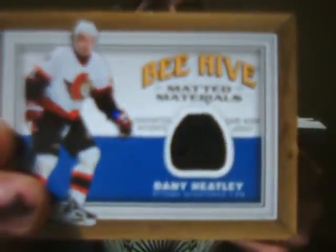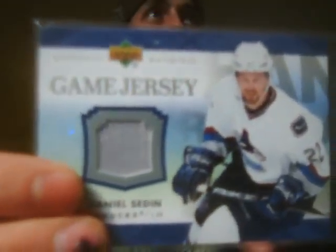Danny Heatley jersey, matted materials from Beehive, 06-07. Game used jersey of Daniel Sedin from Vancouver. Jason Allison from Toronto, old school jersey. Justin Williams game jersey from when he played with Carolina. Shane O'Brien, he plays for the Canucks now. Here's his rookie dual jersey, number 299. Nice card.